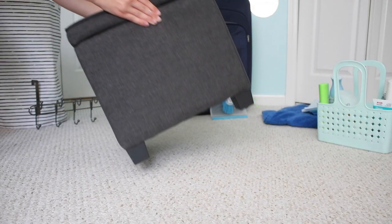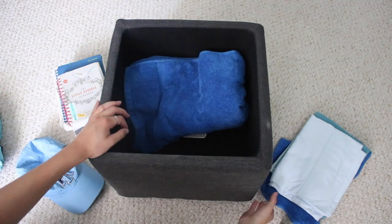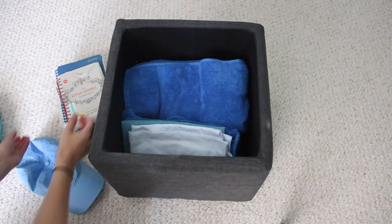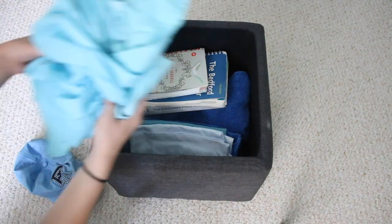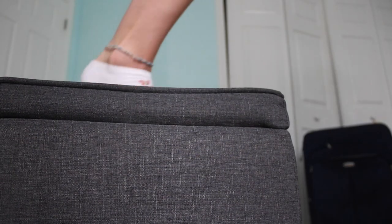One of the best multifunctional things you can bring to college is a storage cube. I got mine at Target, but many other department stores sell them. Not only can you store things inside, but it offers some seating if you have visitors and acts as a great stepping stool if your bed is raised or lofted.